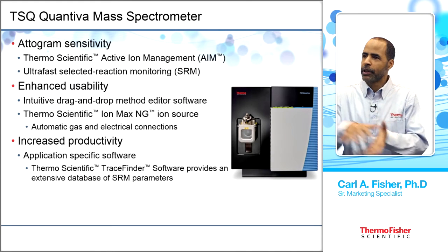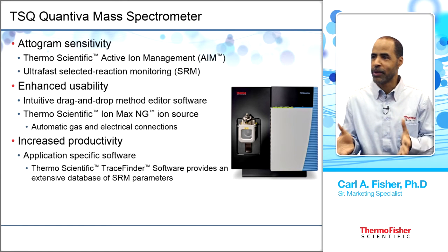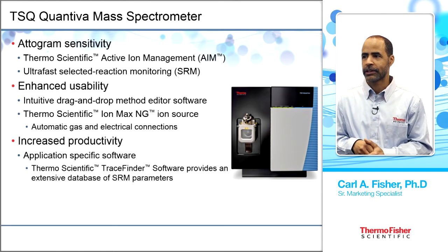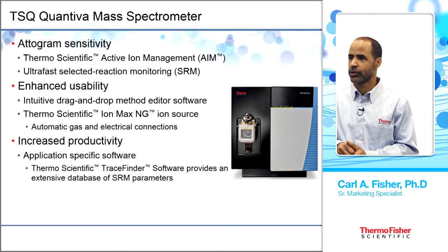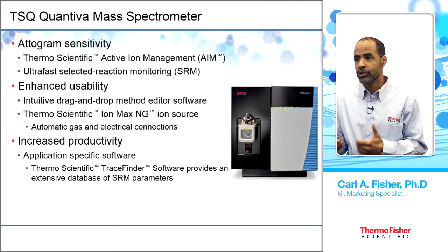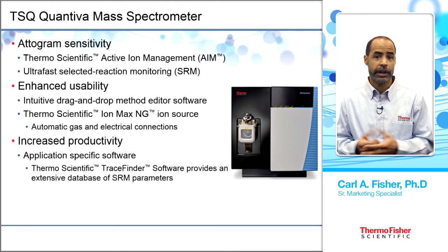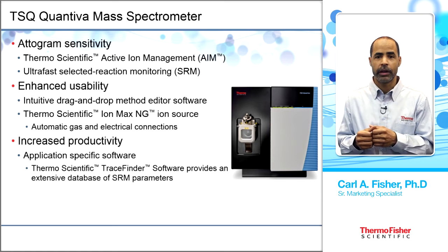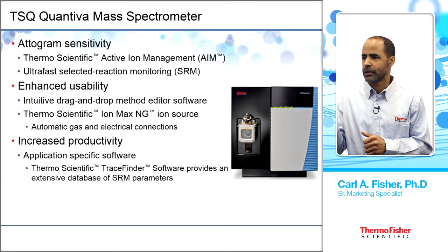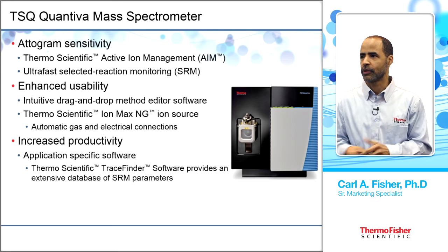The sample is analyzed on the TSQ Quantiva triple-stage quadrupole mass spectrometer, which has attogram sensitivity (10⁻¹⁸). It employs Thermo Scientific Active Ion Management, ultra-fast selected reaction monitoring at 500 SRM per second, and the Ionmax NG ion source with automatic gas and electrical connections for consistent performance. The Trace Finder software provides an extensive database of SRM parameters, making method setup much easier.